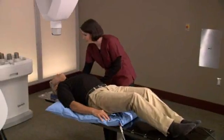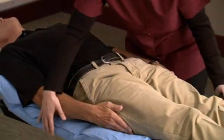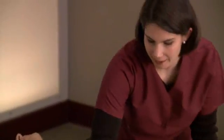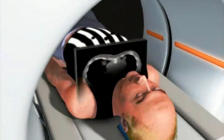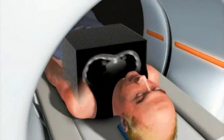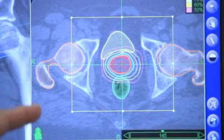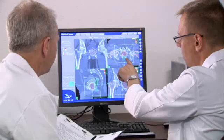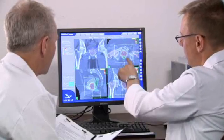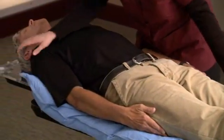During setup, a special custom-fit body cradle will be made. The cradle is made of a soft material that molds to your body and is created to make your treatment more comfortable, and to ensure your body position is the same for each treatment session. While lying in the cradle, you will undergo a CT scan. This CT data will be used by the CyberKnife team to determine the exact size, shape, and location of your prostate. An MRI scan also may be necessary to fully visualize the prostate and nearby anatomy. Once the imaging is done, your body cradle will be stored for use during your CyberKnife treatment.